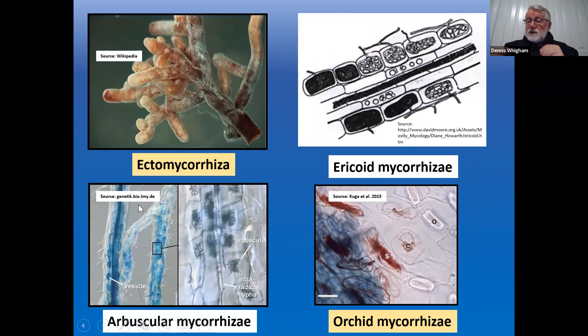Bronwyn asks: what exactly is a protocorm? When an orchid seed germinates and the embryo comes out of the seed, the next stage is called a protocorm. It's not green — it can only grow if it interacts with the fungus, feeding on it rather than making its own food.